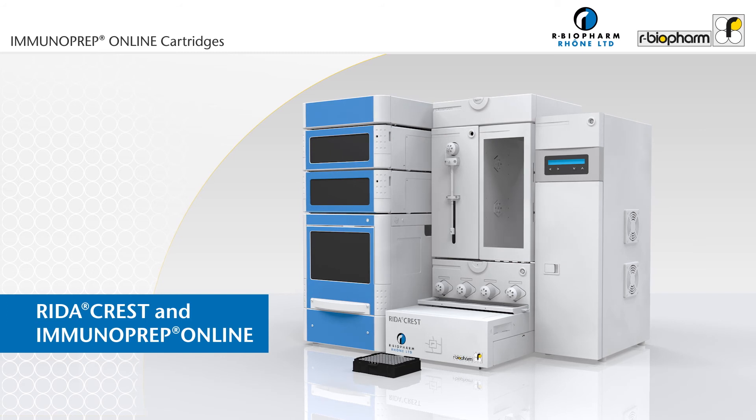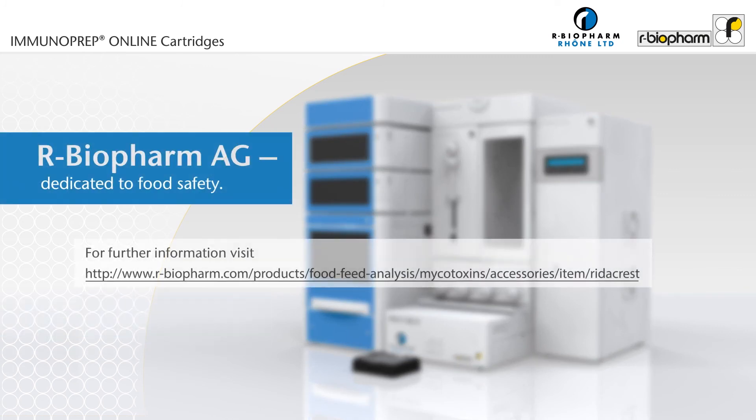Immunoprep Online and RIDAR CREST — improving quality of analysis through automation. Would you like to know more? Contact us to schedule a meeting.